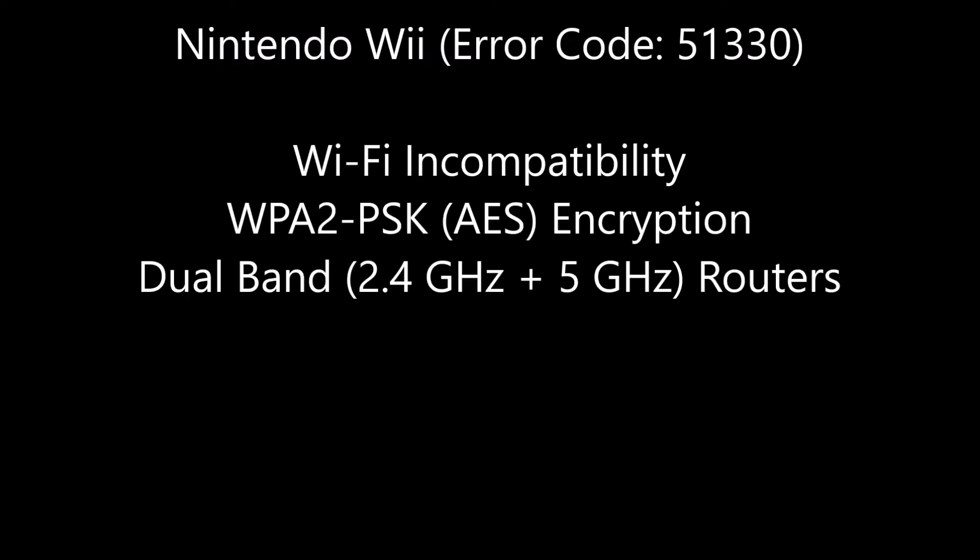There's a lot of misinformation about the root cause of the Nintendo Wii error code 51330. This error is encountered when performing a network connection test. The claims are that the Wi-Fi is incompatible with both the WPA2 PSK encryption algorithm as well as dual-band routers — those routers which support both 2.4 GHz and 5 GHz.